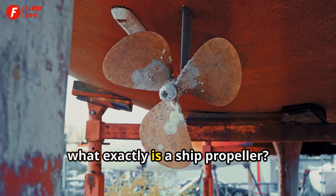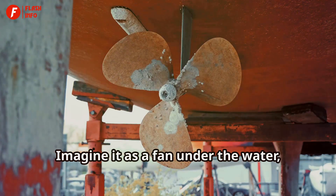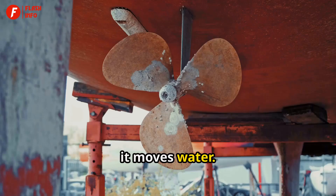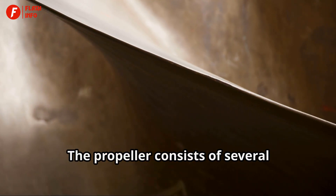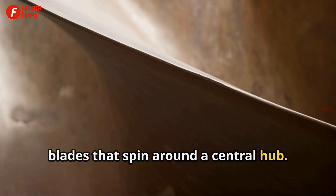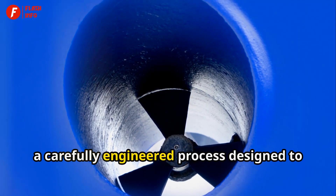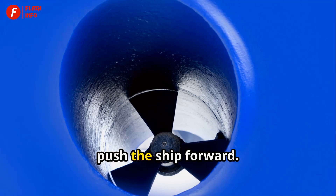First off, what exactly is a ship propeller? Imagine it as a fan under the water, but instead of moving air, it moves water. The propeller consists of several blades that spin around a central hub. This isn't just any random spinning — it's a carefully engineered process designed to push the ship forward.